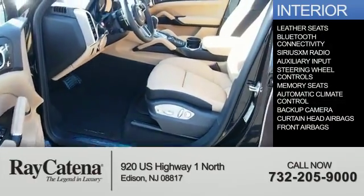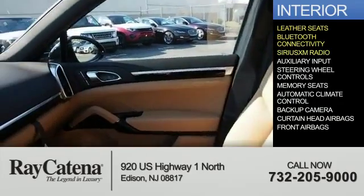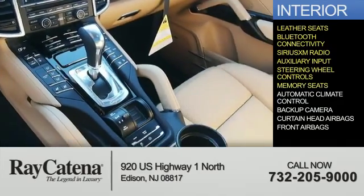Inside you'll find leather seats, Bluetooth connectivity, Sirius XM satellite radio, an auxiliary input, steering wheel controls, and memory seats.